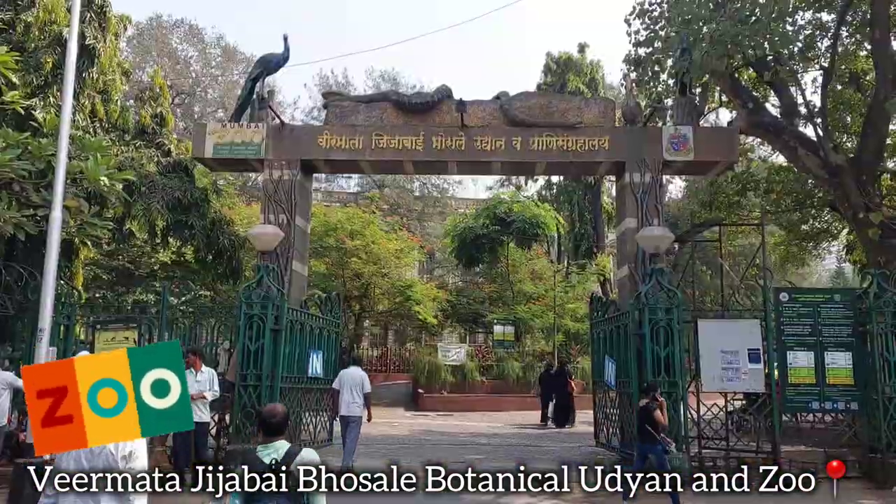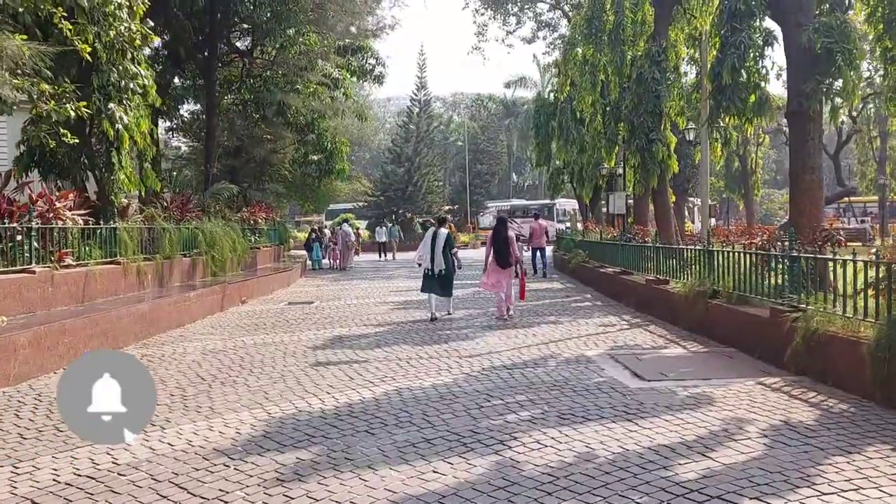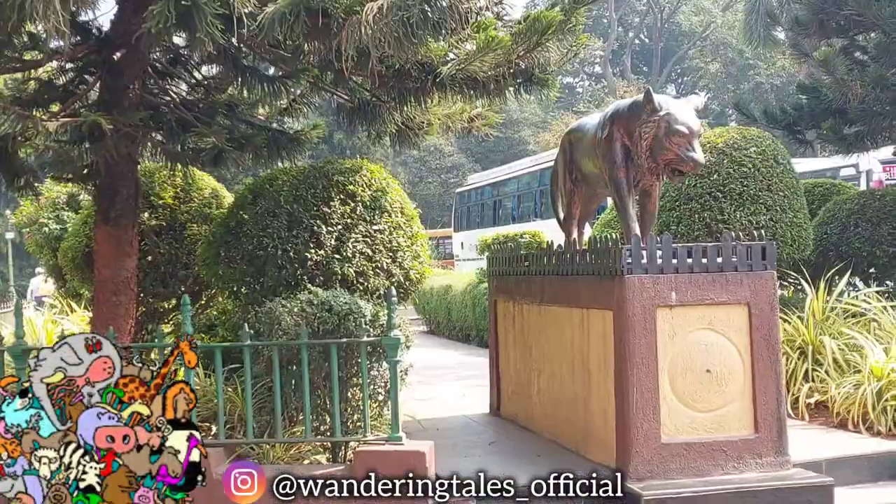Spread across an impressive 60 acres, the Veer Jijamata Udyan, or the Rani Park in Byculla, Mumbai, is one of India's oldest zoos.